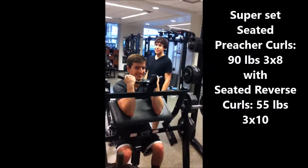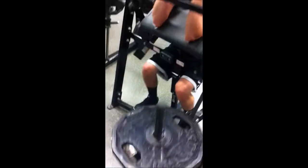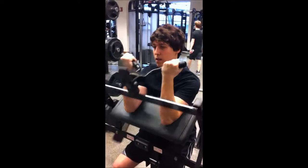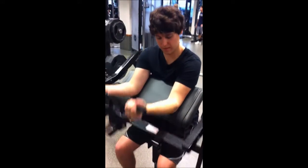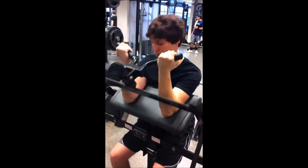Look at that camera work. Look at Big Mike in the background — there he goes. That's why we call him Mr. Clean. Look at that form. Only been lifting like two weeks and he's got perfect form on them curls.